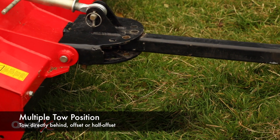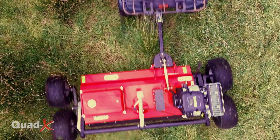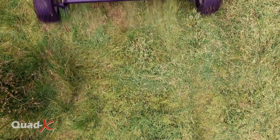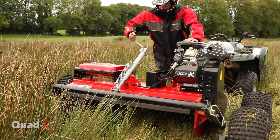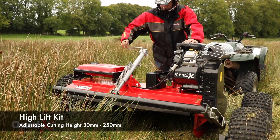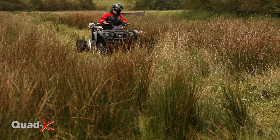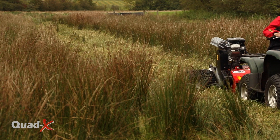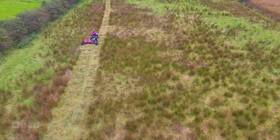The multiple tow position is handy in hard-to-reach areas, allowing you to tow the mower directly behind, offset or half offset. The PowerShredder is equipped with a high lift kit giving an adjustable cutting height. The PowerShredder offers a unique solution to weed problems that have been around for generations. You only have to see it to believe it.